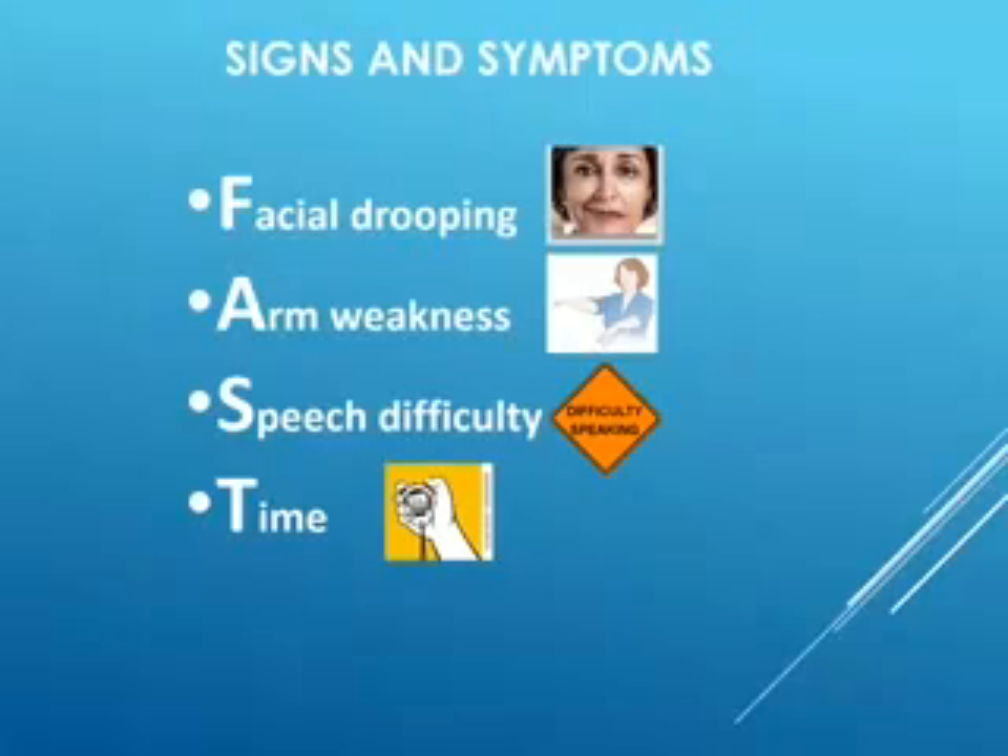One way of checking for facial drooping is by looking in the mirror, or having the family member who is experiencing the stroke look at you and smile — a really big smile that shows their teeth. If one side of the mouth or face does not move equally, that could be facial drooping.